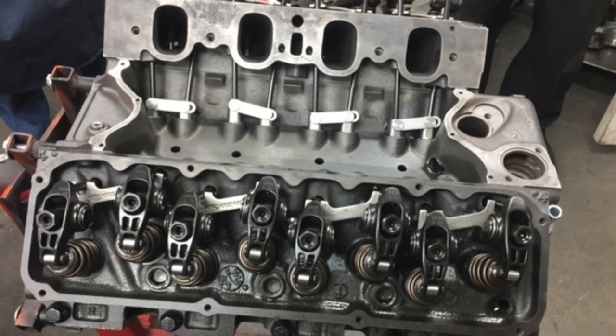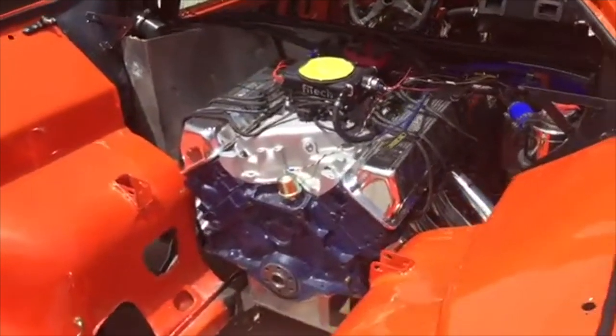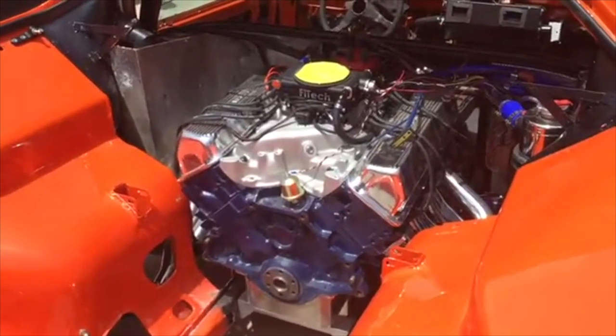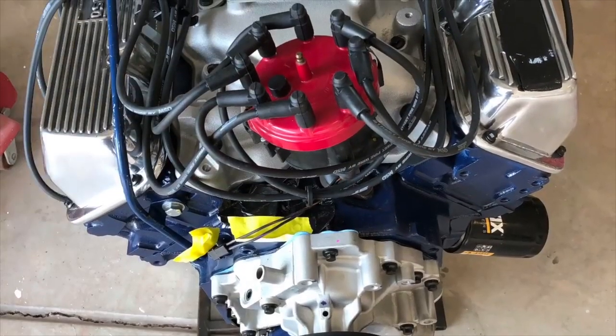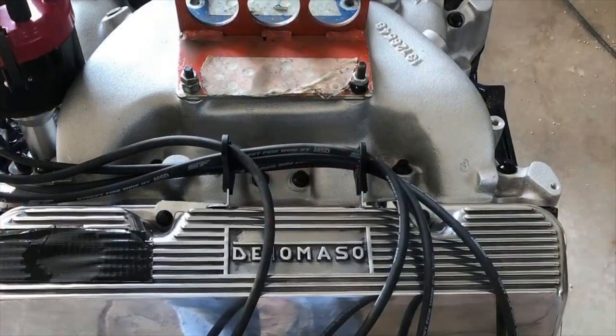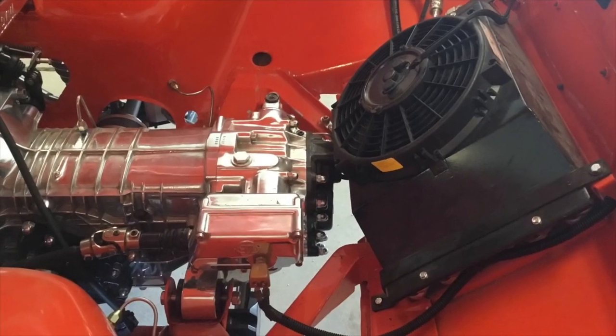Cleveland, right. And which is now a 408 stroker — that's what we built it into. I put the FiTech fuel injection on it. It's my third time using it. I did another Chevy pickup a few years ago and I was really happy with it, so I did it with this Pantera. I think we put it on the dyno at the machine shop before I installed it in the car. It tested with a four-barrel carburetor at the time, but the horsepower is about 470 horse, I believe. And then I had a gentleman here in Castle Rock, Colorado go through the transmission for me as well.